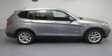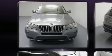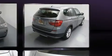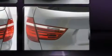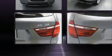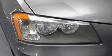Get excited about the 2013 BMW X3 xDrive 28i. Smooth gear shifts are achieved thanks to the 2-liter 4-cylinder engine, and for added security, dynamic stability control supplements the drivetrain. All-wheel drive maintains traction at all four corners. Turbocharger technology provides forced air induction, enhancing performance while preserving fuel economy.